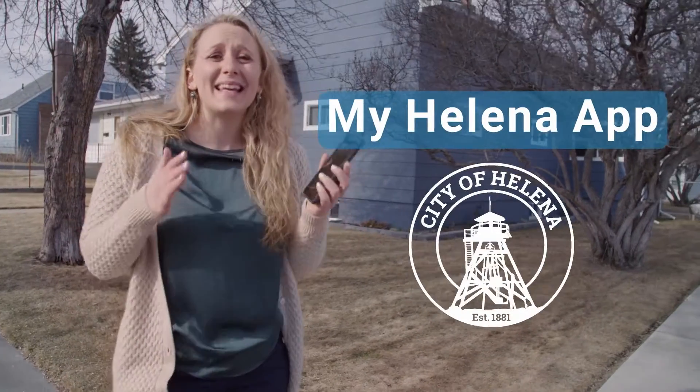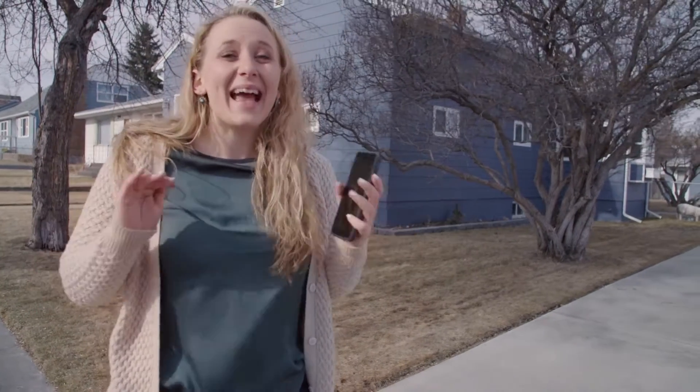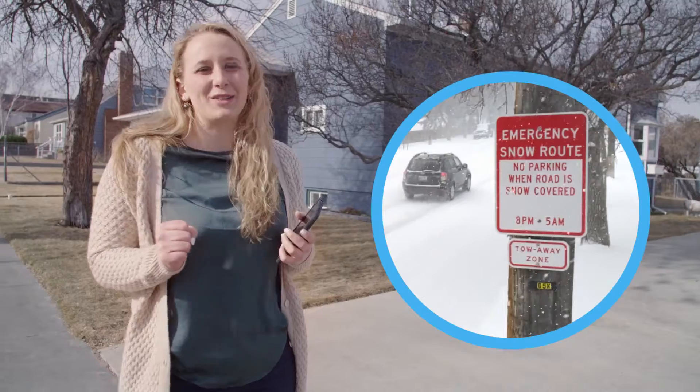Using the MyHelena app is the easiest way to stay in touch with my city government. For instance, I can put in a service request any time of day to remove a downed tree or to fix a pothole. I can even receive alerts about priority snow routes.